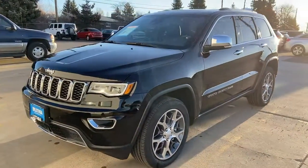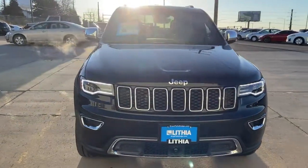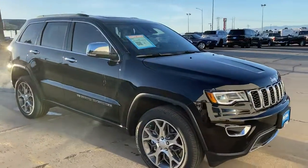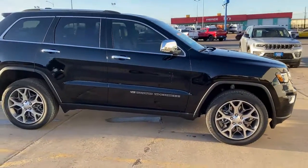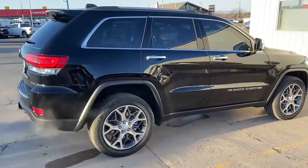Get into the 2022 Jeep Grand Cherokee — the stylish all-terrain SUV that lends comfort, high performance, and rugged capability. These are just some of the great options this vehicle comes with: heated driver seat, keyless entry.